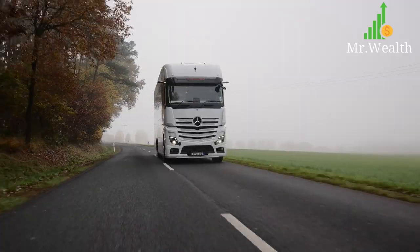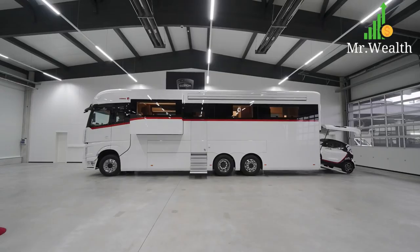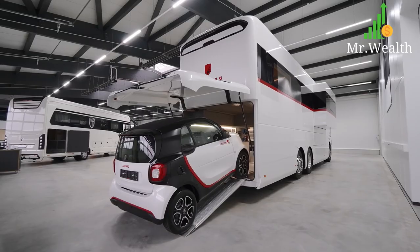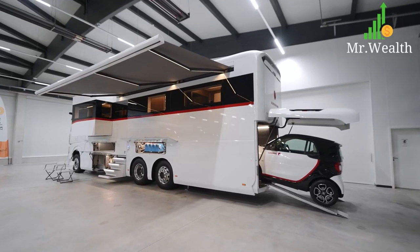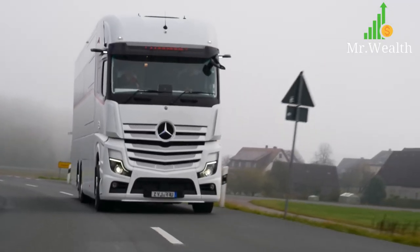We're going to start our tour on the exterior and walk around the entire vehicle, then we're going to take you inside. The first thing I want to mention: this motorhome is built on a Mercedes Actros chassis. You have a 12.8-liter V12 engine that gets 530 horsepower, and this vehicle does 11 and a half miles per gallon even though it weighs 26 tons.